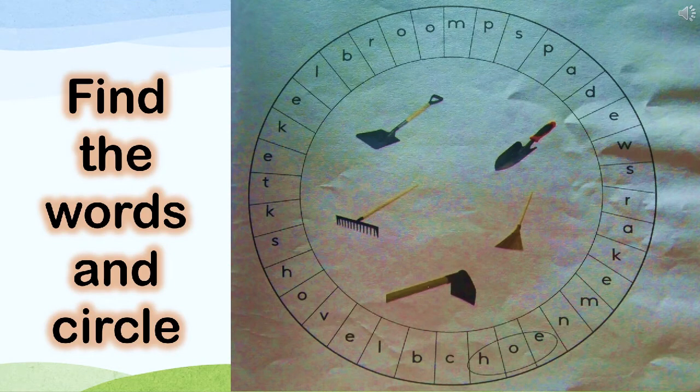Dear children, now we will do the workbook activity on page number 13, lesson number 3. Find the words and circle: eagle broom, shovel, hoe, rake.